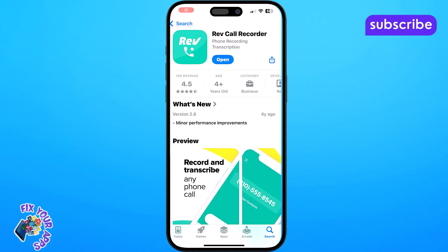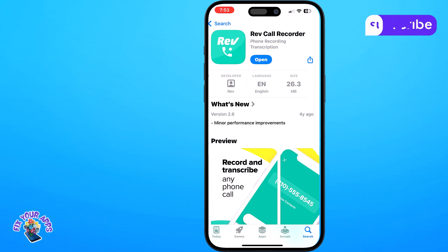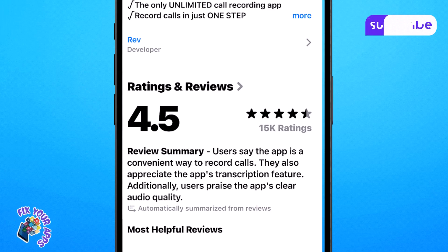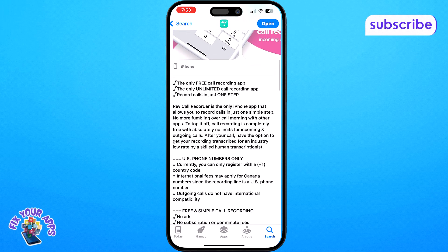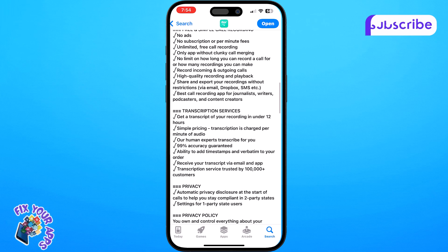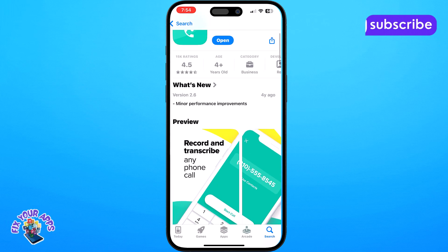At number 2 on our list we have Rev Call Recorder, with a solid 4.5 out of 5 star rating from 14.8k reviews. This app stands out as the only truly free and unlimited call recording solution for iPhone users.